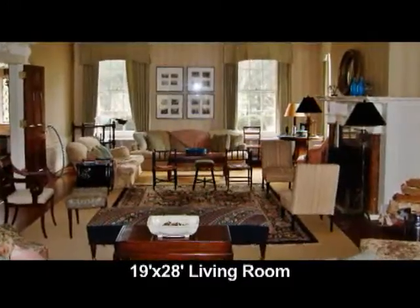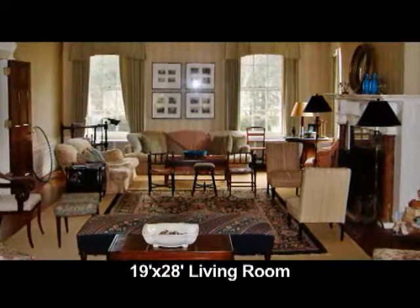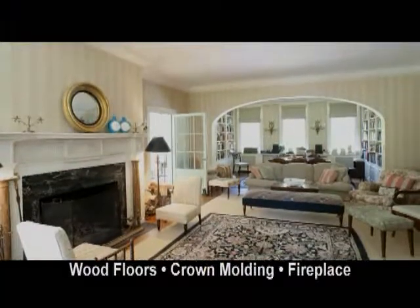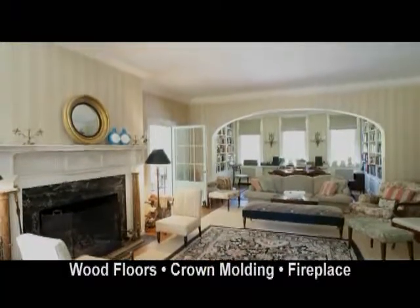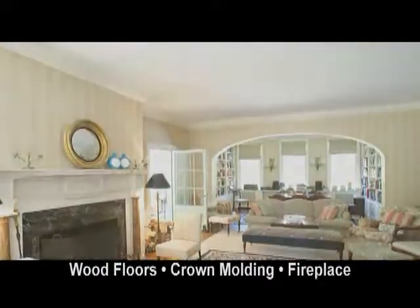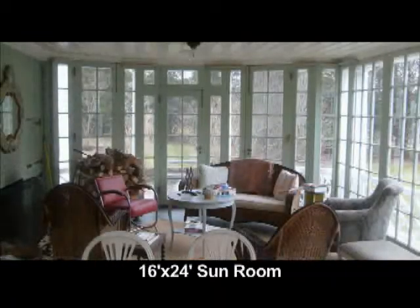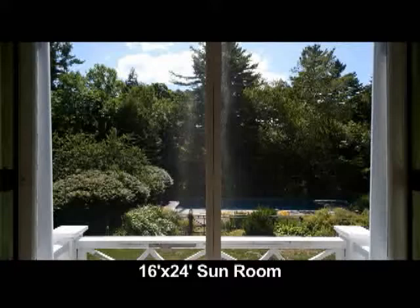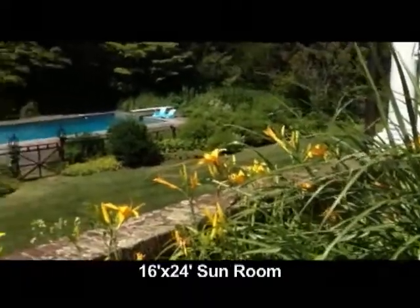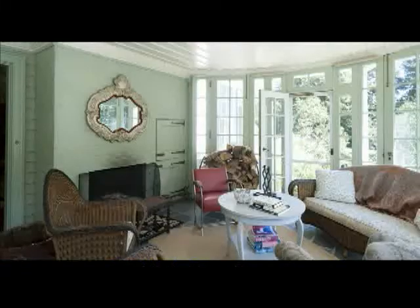The living room is 19 by 28 with an 11 by 17 library alcove. It has wood floors, quadruple crown molding, a stunning marble fireplace, and opens to the glass sunroom. The sunroom is 16 by 24, with three walls of glass overlooking the pool and grounds. It has a fireplace and beautiful slate floors.